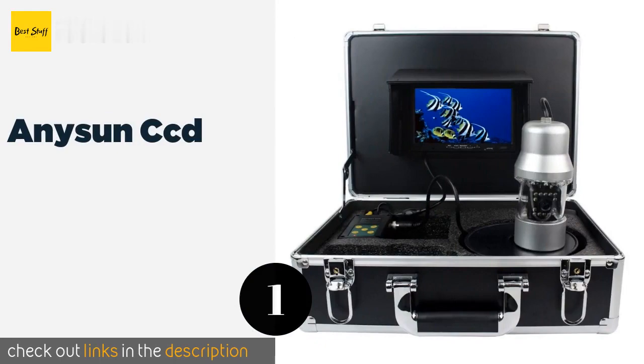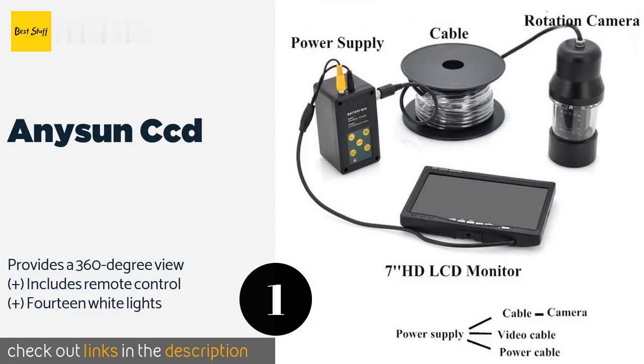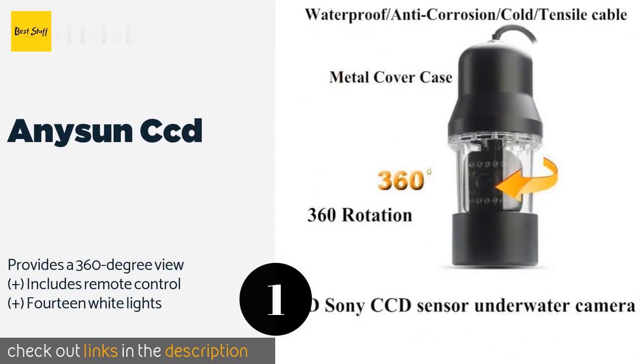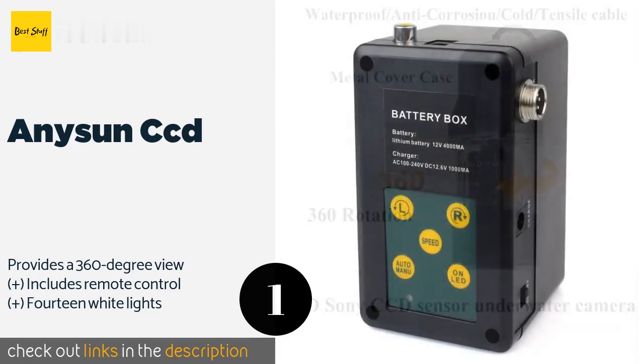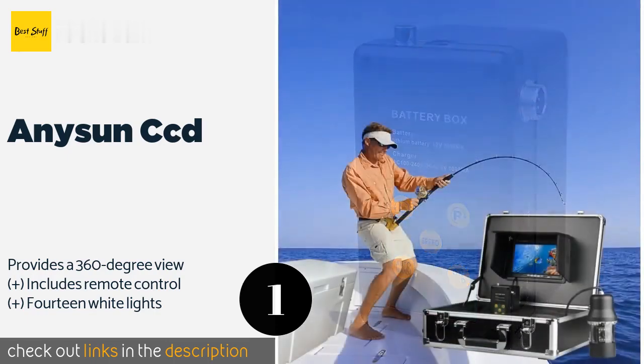The number one is the Anysun CCD. With the Anysun CCD, the hidden depths of your favorite fishing hole will remain a mystery no longer. Thanks to a battery that delivers up to 10 hours of continuous use, you can spend an entire day fully aware of what's happening beneath the waves.